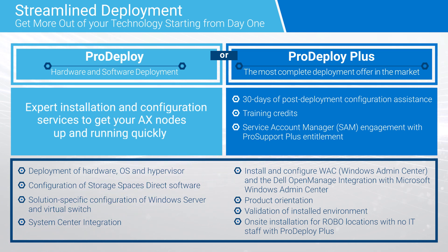Note that ProDeploy and ProDeploy Plus do not include installation and configuration of the OpenManage integration for Microsoft System Center. If this is required, please submit a Custom Services request. If the customer has an existing System Center Virtual Machine Manager or System Center Operations Manager environment, they can choose to have their AX node clusters integrated into these environments for monitoring and management.